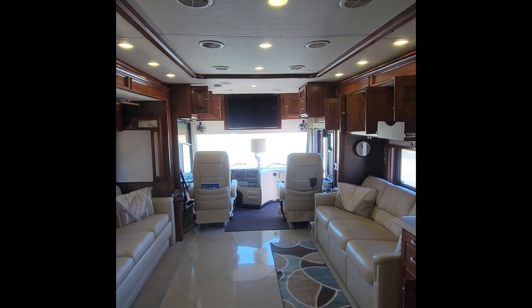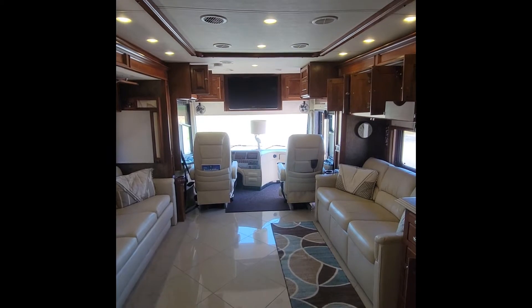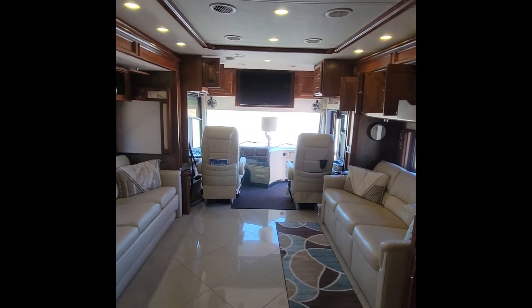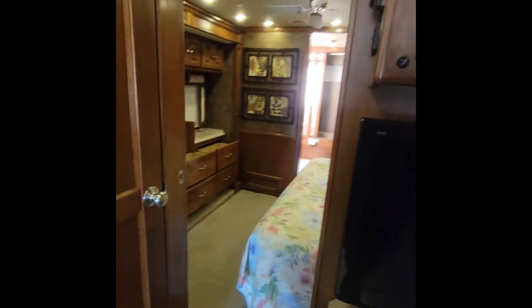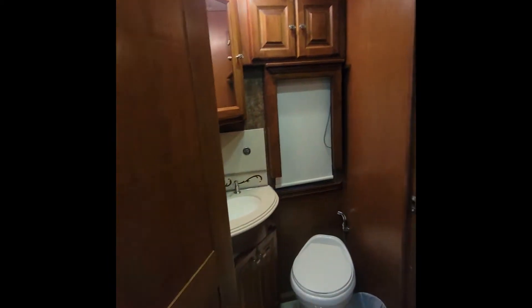There's a TV here and a TV in the front that are both connected to the same surround sound system, so whatever you're watching on one is shown on both and the sound is amazing. Behind this door is a half bath with plenty of storage both top and bottom, and a nice window.